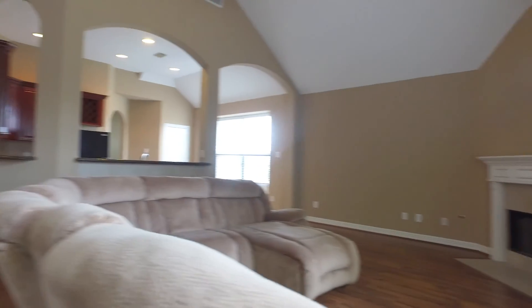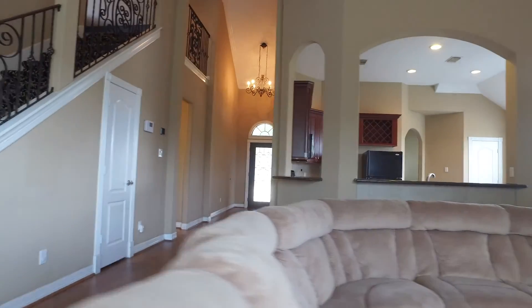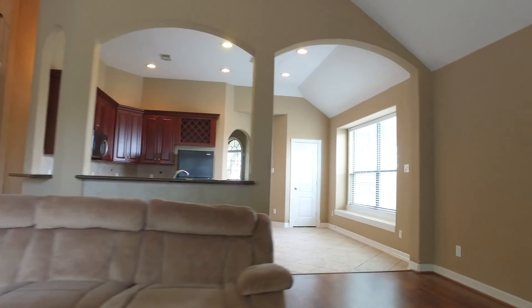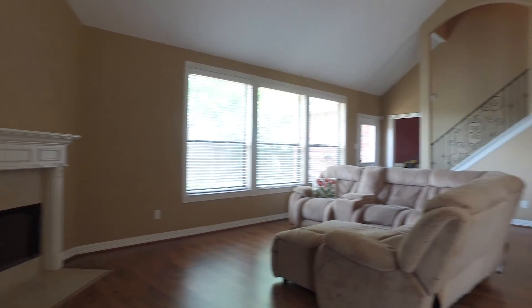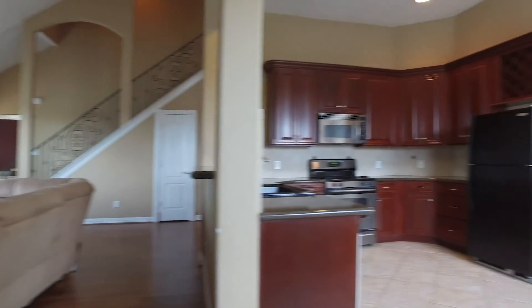Connected to the kitchen with nothing but a breakfast bar in between, it's the perfect place to entertain. With a breakfast nook and a dine-in kitchen, you'll love the black appliances and all the countertop space and cabinets that this home provides for you.